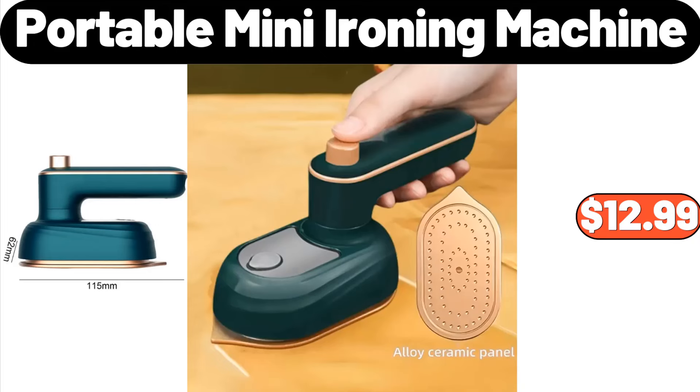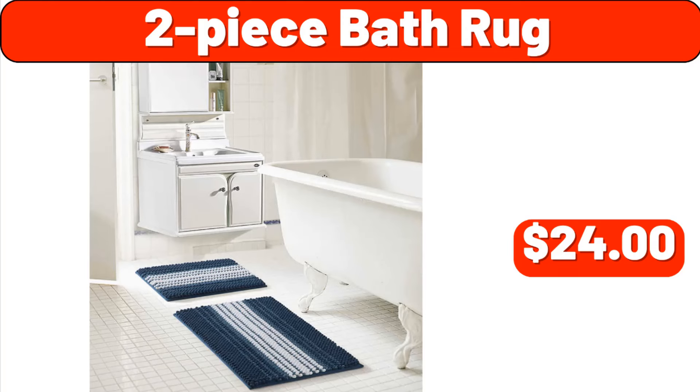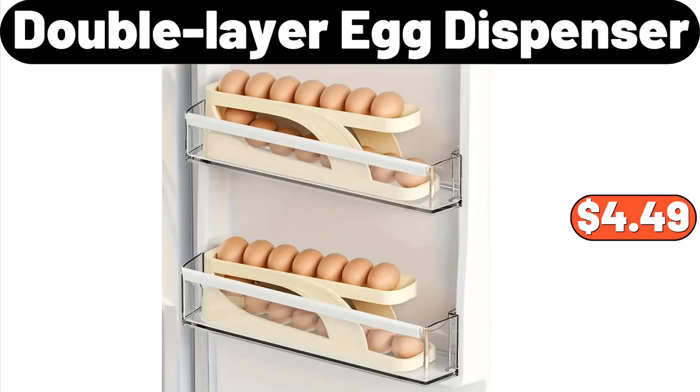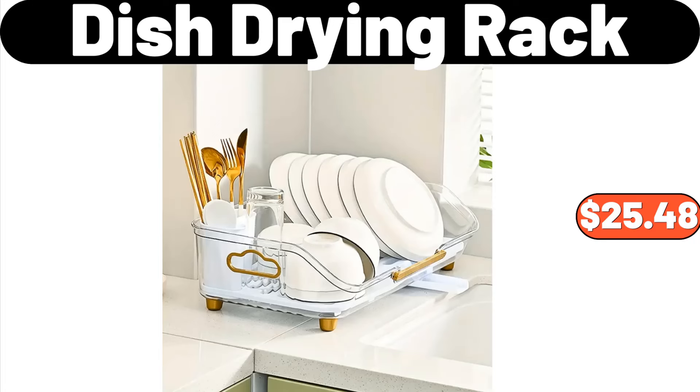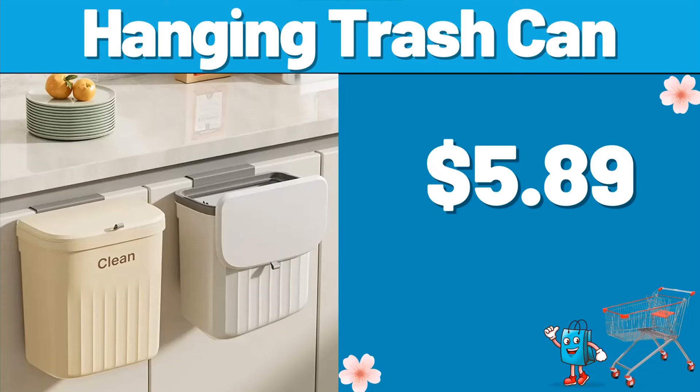Portable Mini Ironing Machine, $12.99. Oversized Sweaters for Women, $16.99. 2-Piece Bath Rug, $24. Black Metal Framed Bathroom Mirror for Wall, $61.99. Double Layer Egg Dispenser, $4.49. Dish Drying Rack, $25.48. Slim and Sealed Toilet Trash Can, $21.99.